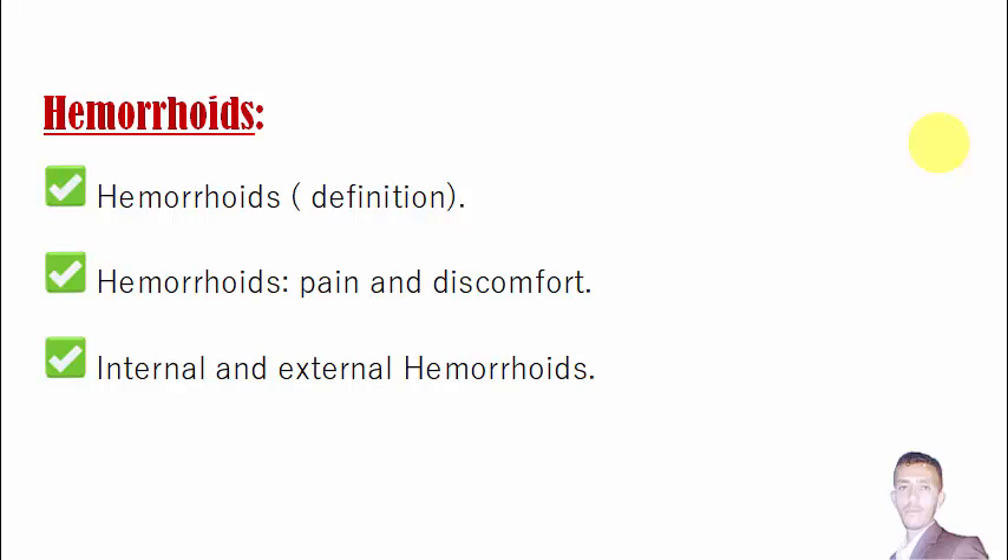Piles and hemorrhoids may be classified as internal or external. Internal hemorrhoids are inside the anal canal — they are invisible, and most of the time people who have internal hemorrhoids are not aware of their presence because they are inside the anal canal.